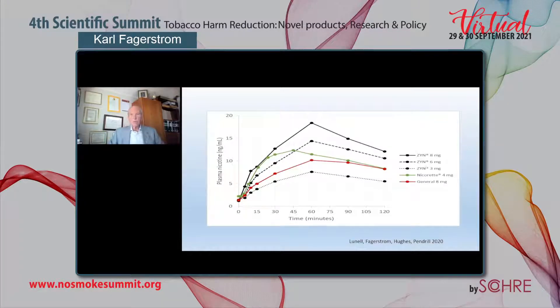Pharmacokinetics is, of course, always important. Here we can see plasma nicotine in nanograms over 120 minutes. At the bottom is Zyn 3 mg. The red is a snus product — General's snus, which was awarded a modified risk tobacco status by the FDA. The green is nicotine gum at 4 mg strength. We also have Zyn 6 mg and Zyn 8 mg. Certainly, all these products — with the possible exception of Zyn 3 mg — give good nicotine levels and are therefore quite popular, particularly among smokeless tobacco users.